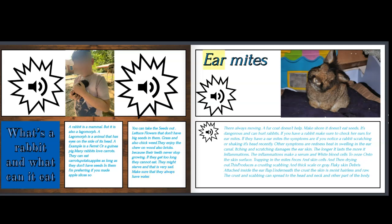Ear mites: this next part might be a little sad, but it is going to be all from research that I've been doing, so if you get sad I'm sorry — but this is my research on ear mites. On your right hand side is a picture of a rabbit with ear mites; it is tilting its head sideways trying to get them out. Ear mites you cannot see at all, so you're going to have to take your rabbit to a doctor to figure out what's happening. They're always moving, and a fur coat doesn't help.